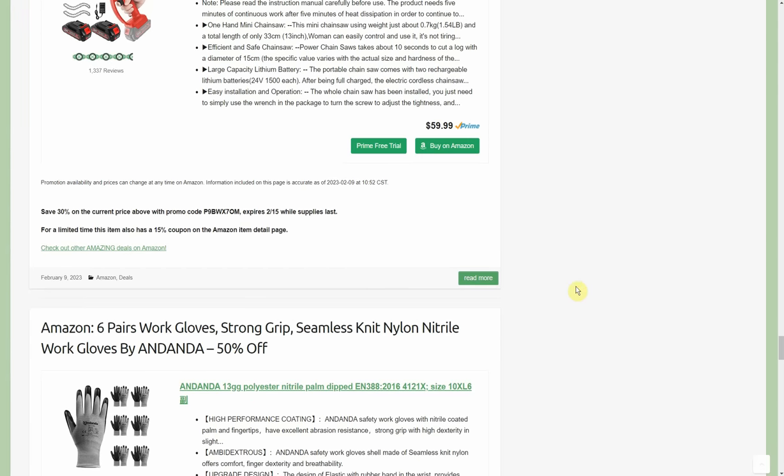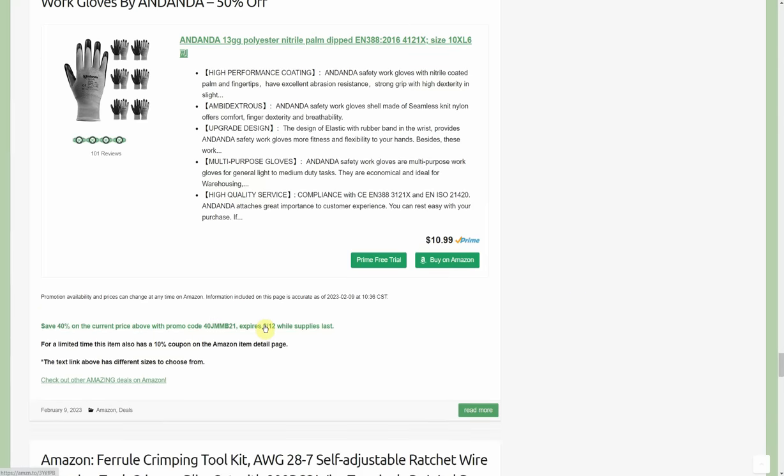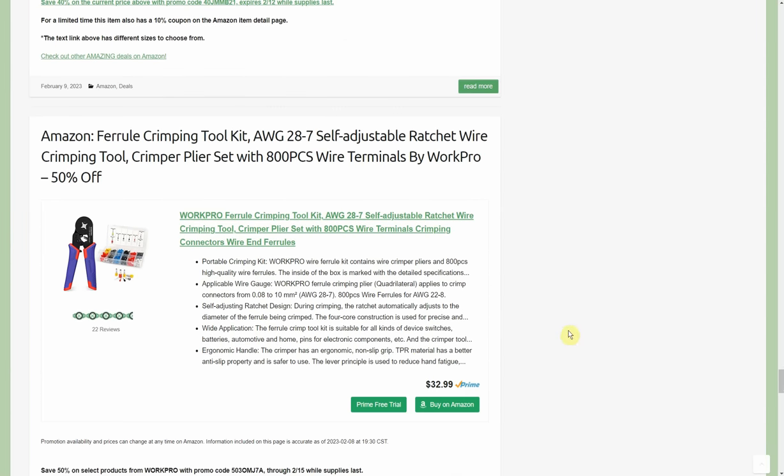Six pairs of work gloves, strong grip seamless knit nylon by Andanda — 50% off. When you click the text link it automatically applies to your account. There were three size options — medium, large, and extra large — and all three are six pairs of gloves. Starts at $10.99 with a 40% promo code and 10% coupon, so $5.50 — under a buck a pair for the work gloves.